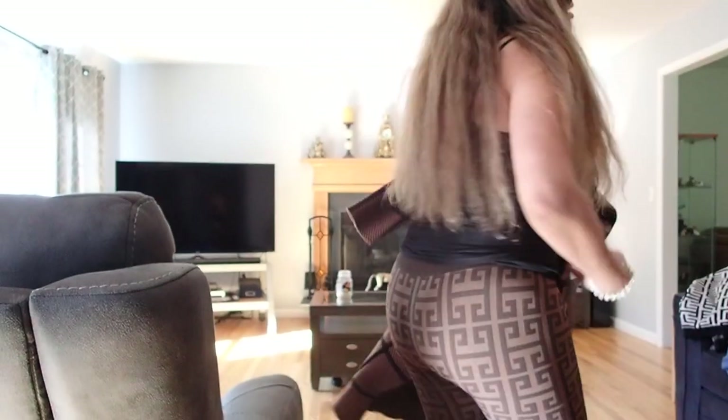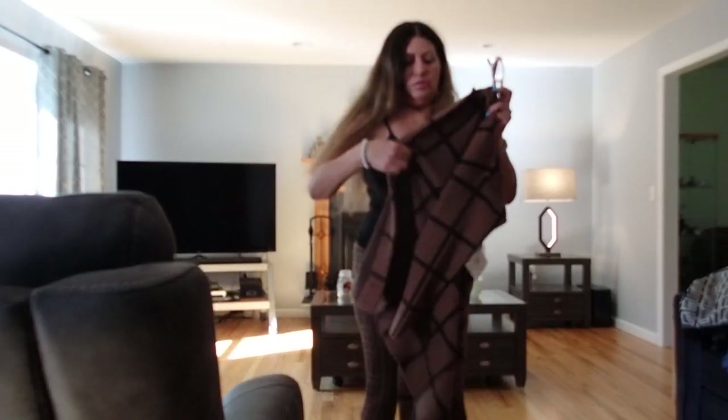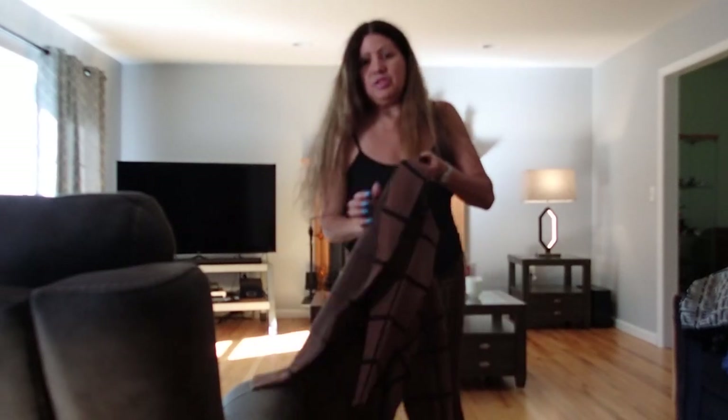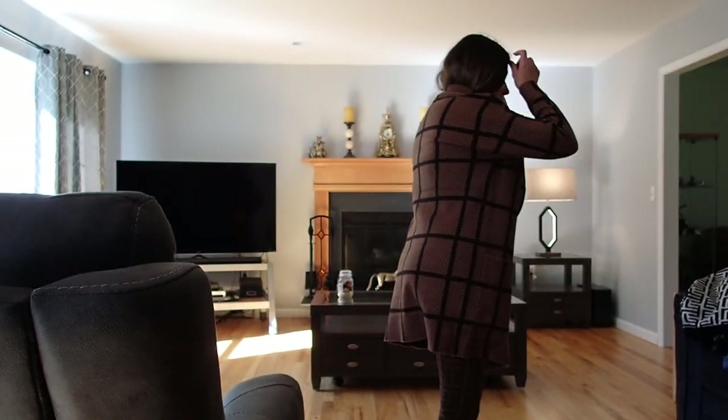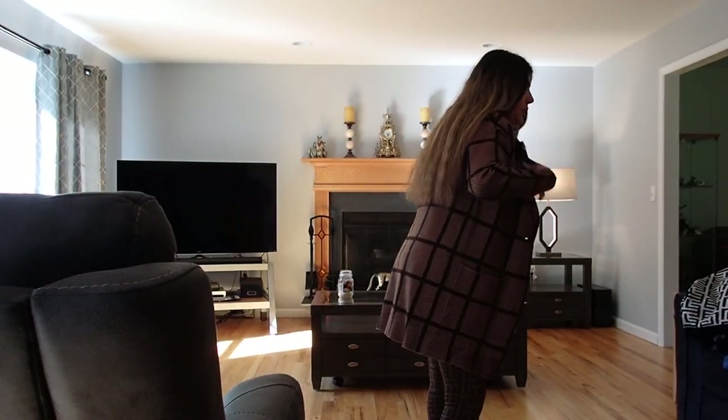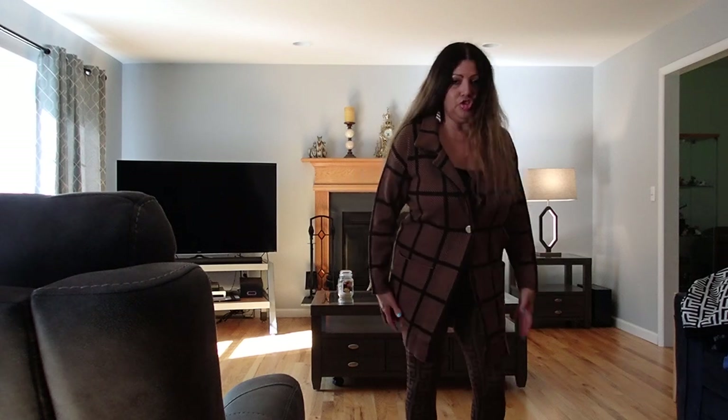The pants that I have on — I'll show you in a minute — are from the Rainbow Store and they were only $7.99, but they fit so good. I'm going to try this on. This coat happens to be the same color as the pants, the leggings, so it all goes so great together. I love the combination.